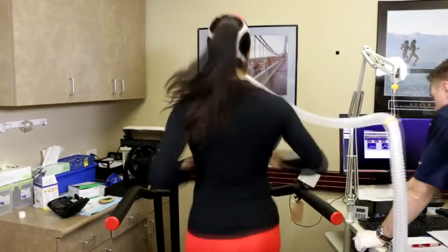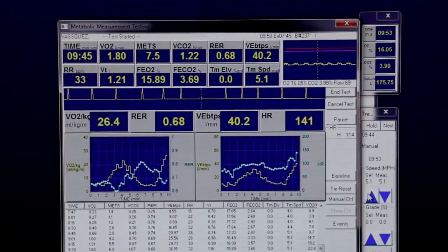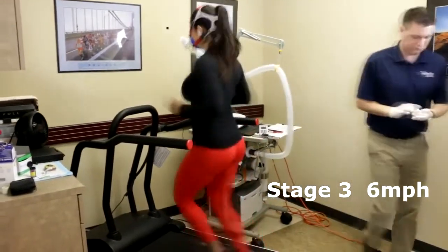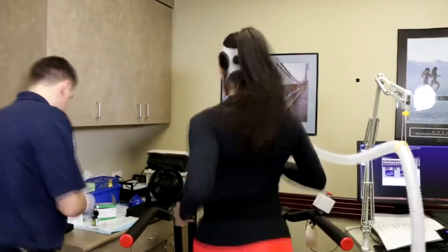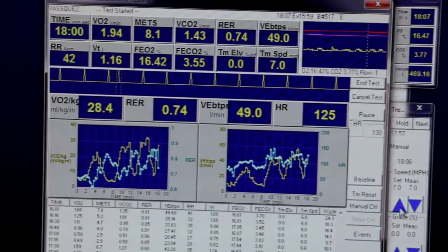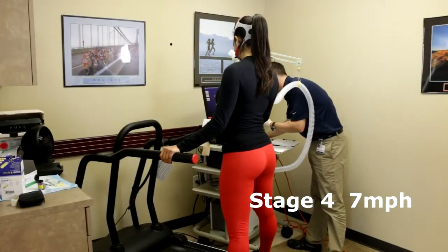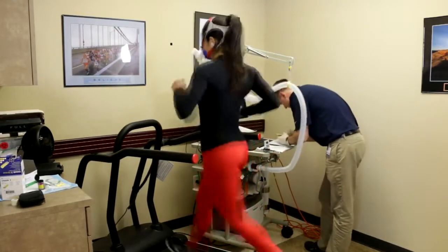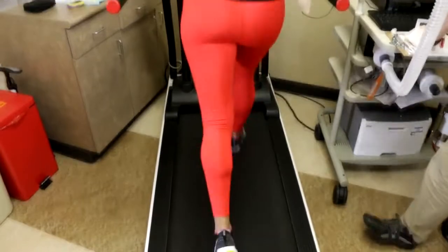I'll tell you when to stop. 3, 2, 1 — stop. So we'll pop raster again, 3, 2, 1 — go. Everything's good on this end, we're doing really well, we're looking strong.